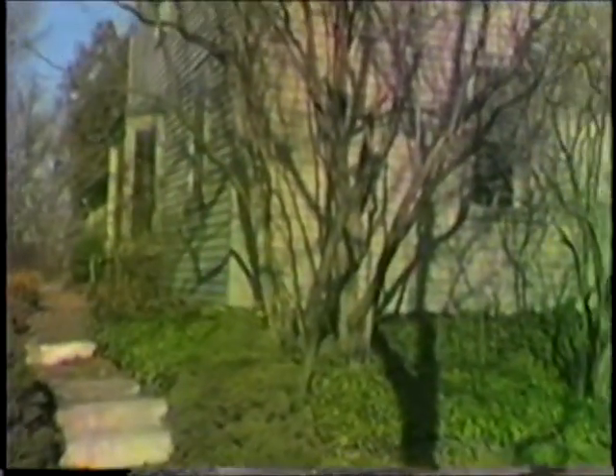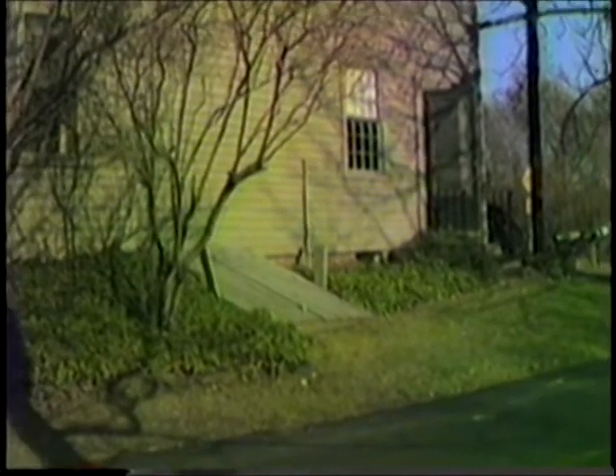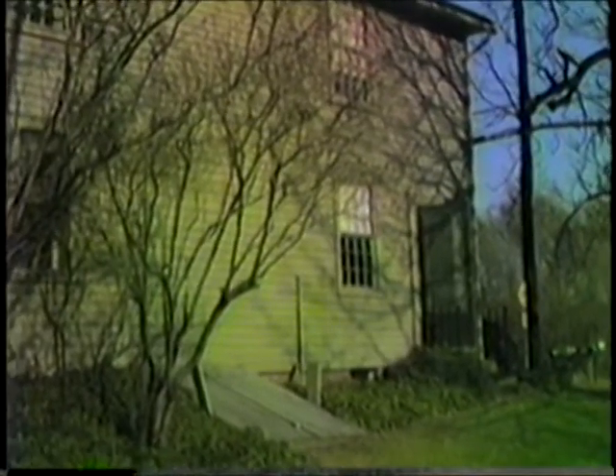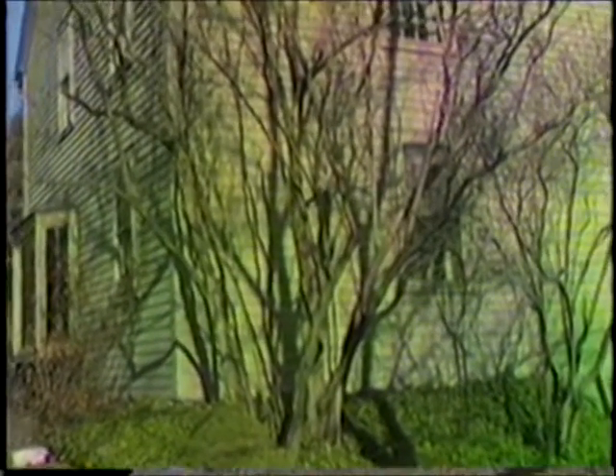Moving back over to the side of the house, we see the bulkhead leading to the basement, which is dirt. The side door and the windows on this side of the house: the upper left being Uncle Joe's bedroom, upper right being Aunt Aggie's old bedroom, lower right being the living room, and lower left being Grandma and Grandpa's old bedroom.